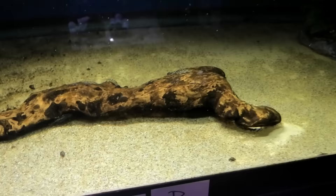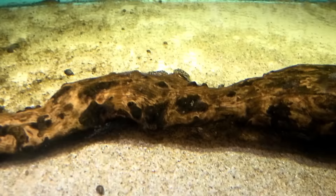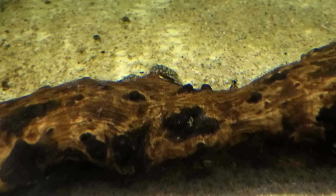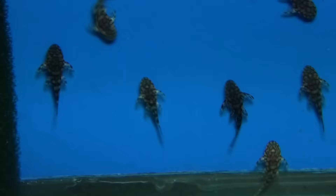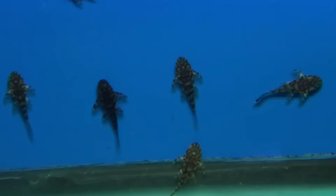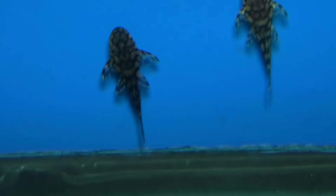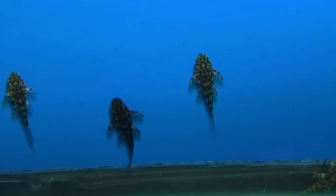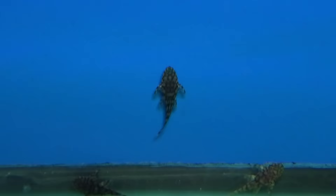Here's a cool newer ancistrus species — the L519. Kind of small, but they get a really nice honeycomb pattern on them, which you can kind of see on these babies. These are actually on the website right now for a really good price. As they get older, it'll turn into an orange honeycomb. This is one of the few that when they get bigger, they're even better, so it's definitely a good investment.